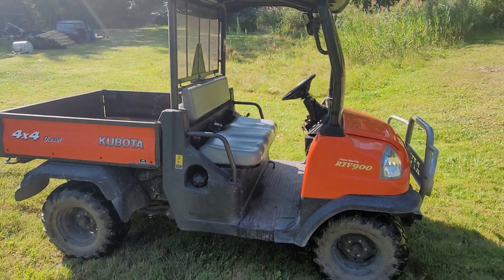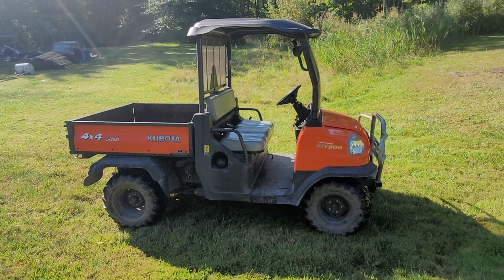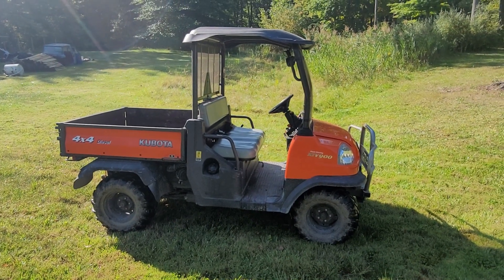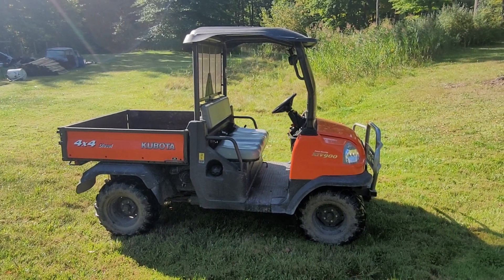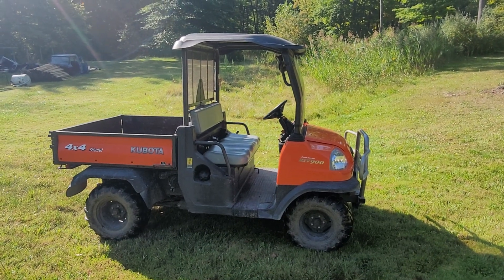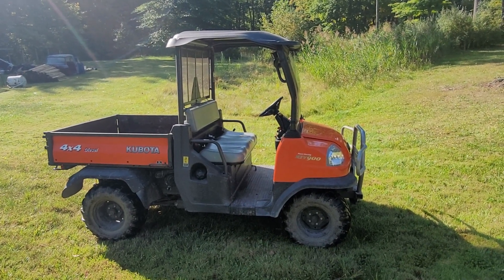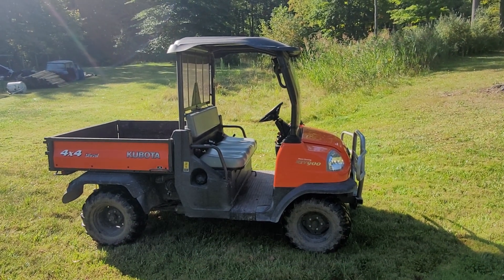This is just a good, solid running machine. We've had no issues with it. This machine will go for auction. The auction will end on September 25th. First lots go off at 6 o'clock. I believe this is lot 269, so probably around 7:30 this lot will go off, maybe 8 o'clock.